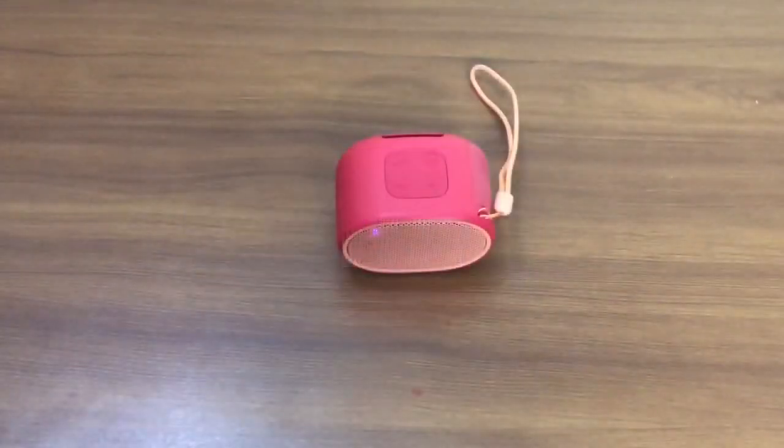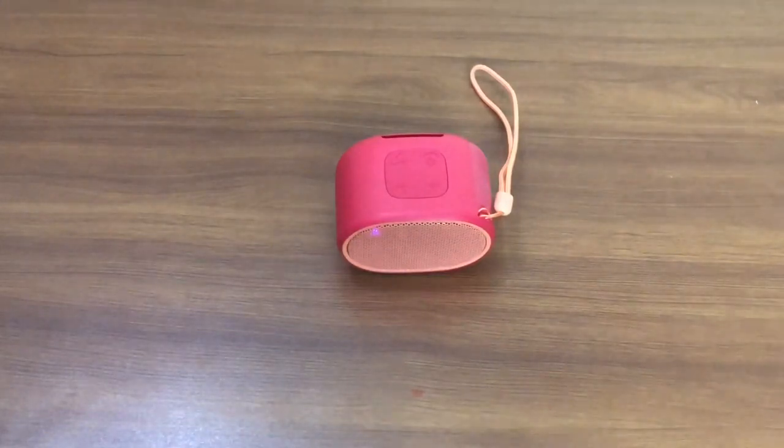And guys, last but not the least, we are going to play the Sony SRS XB01.